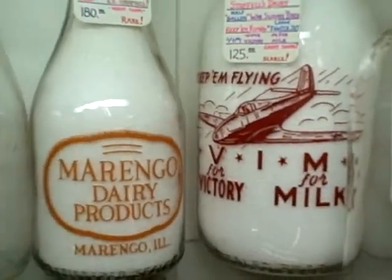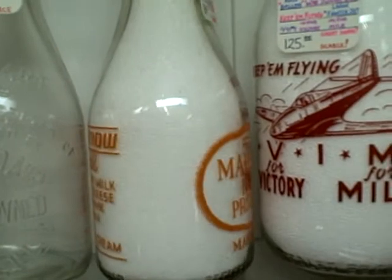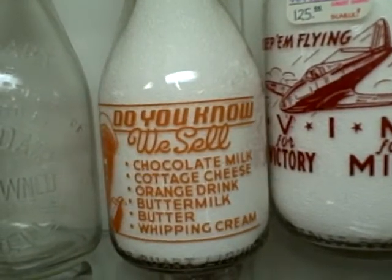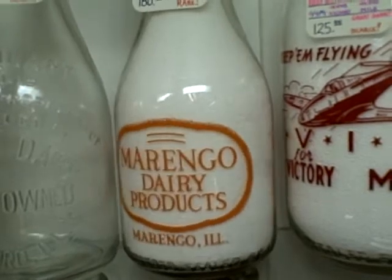The paint on it looks great. This Marengo Dairy Products — I think that's one that you had a picture of. I'm not sure, but we'll get it too. It's great on the back too. Look at that — all the way around.